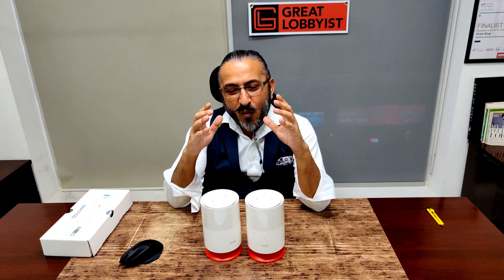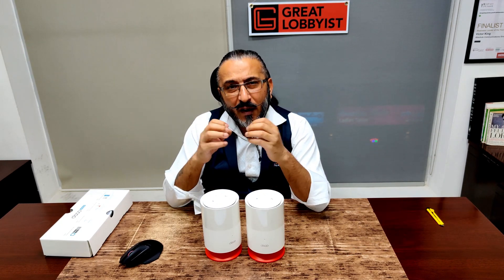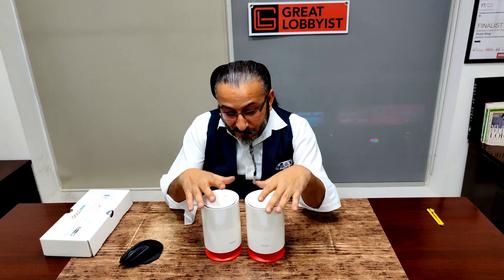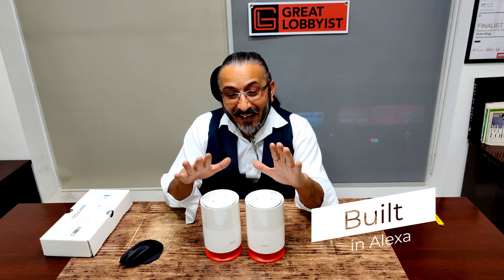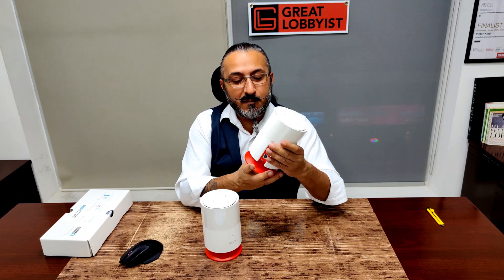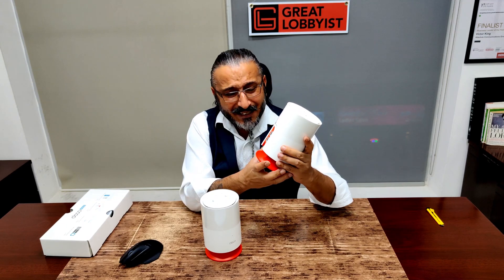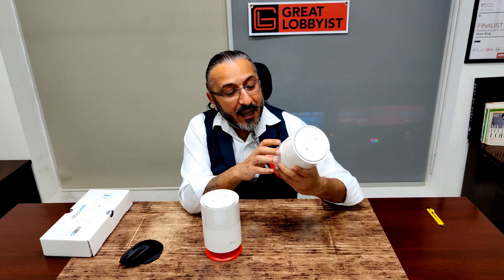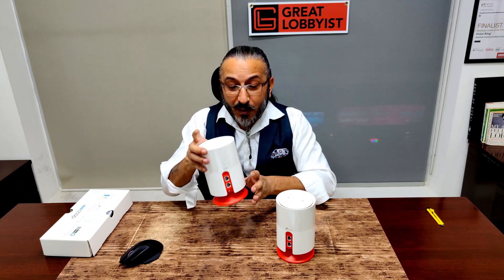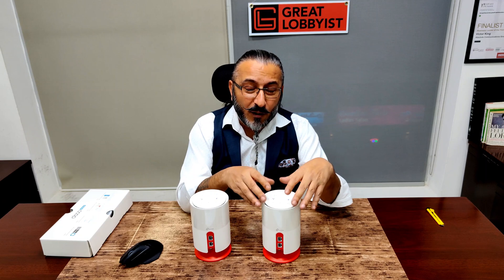This is the Deco Voice X20 — it's an AX1800 Wi-Fi 6 router with built-in speakers and built-in Alexa. The look and feel is perfect to fit into any interior concept; the red color gives it a nice kick. At the back you've got the power port and two ports. Each one can be used independently as a router, and the next one connects to it as an access point or extender automatically.